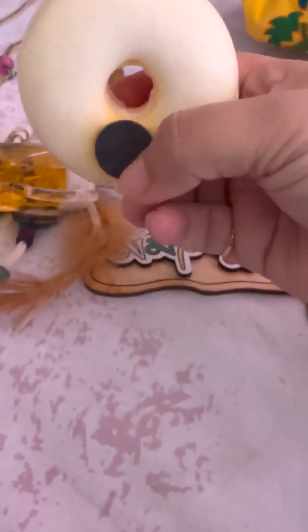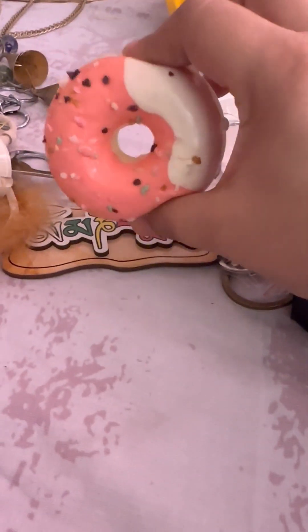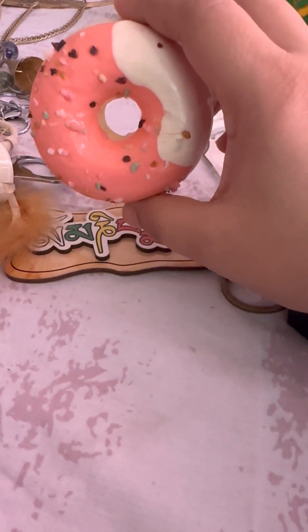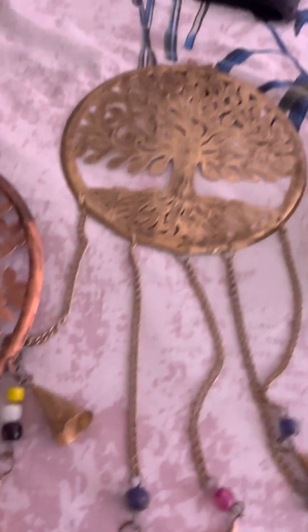Another one is this cute donut fridge magnet. It cost me rupees 50. I specifically picked it for my son because he's so fond of these kinds of things — I'll just stick it to the fridge.